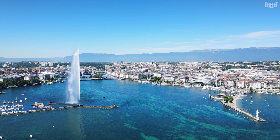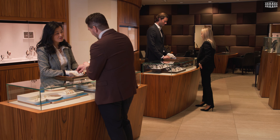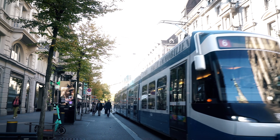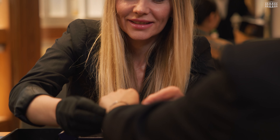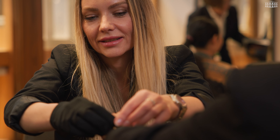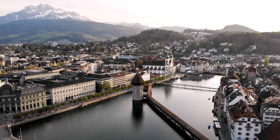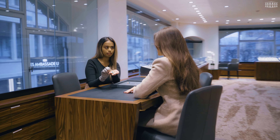Visit us in Geneva, located near the beautiful Lake Geneva, where Inez and his passionate team will warmly welcome you. In Zurich, you will find us at Bahnhofstraße on the main shopping street, overseen by Mohamed and his team. Explore our boutique in Luzern near the iconic Chapel Bridge, where Max and his team will be delighted to showcase our latest collection.